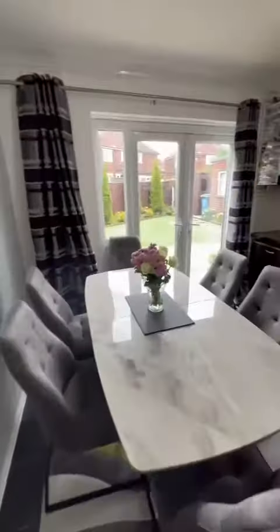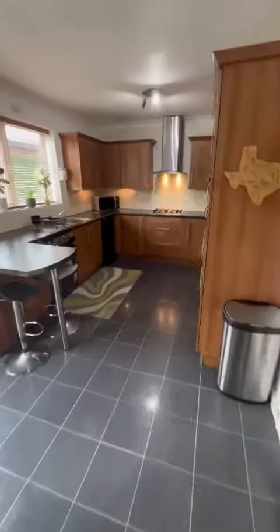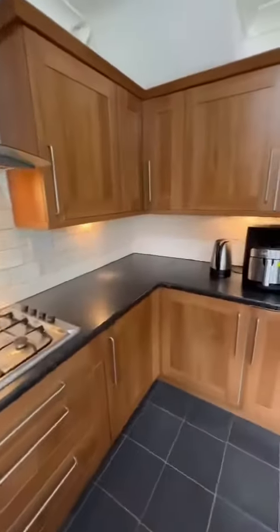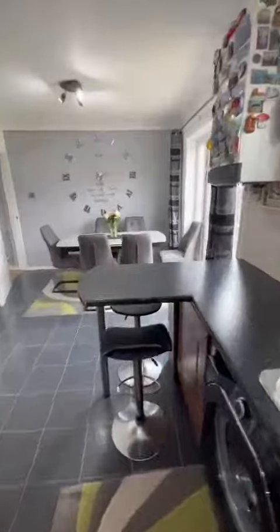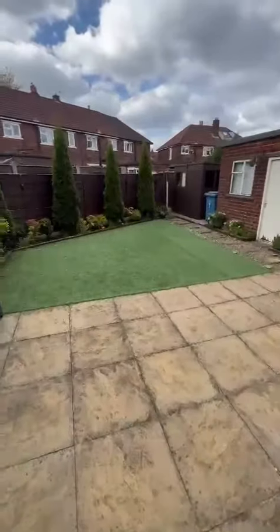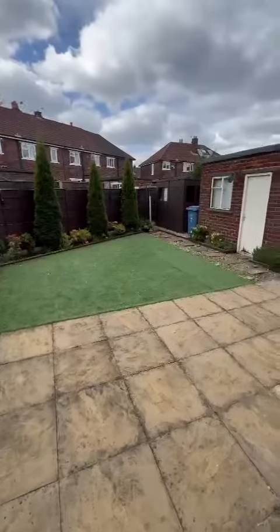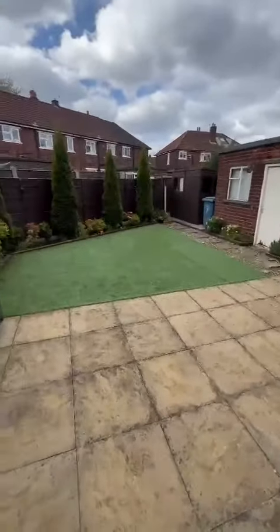Towards the rear there is this large kitchen diner — it's a nice, well-fitted kitchen. There are patio doors leading out to the garden at the rear. As you can see, it's a nice low-maintenance garden with artificial grass, paving, and mature plants. There's also an outbuilding for storage too.